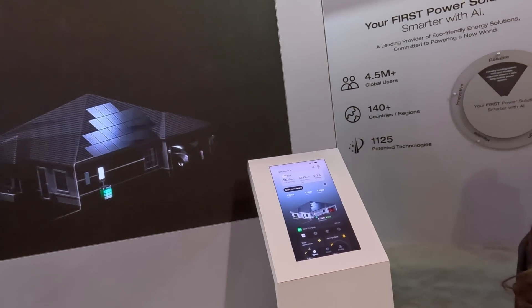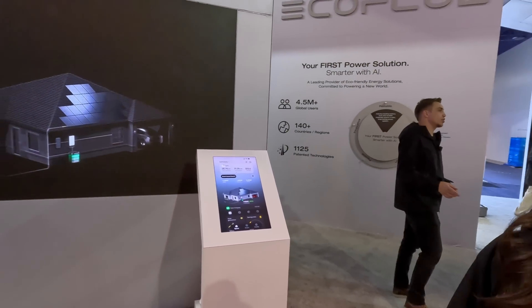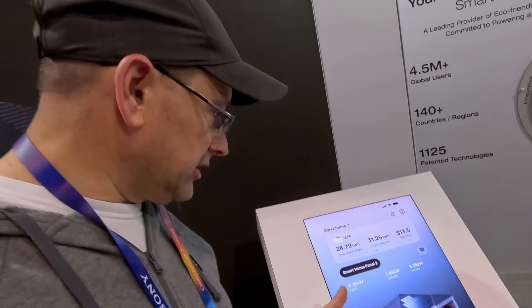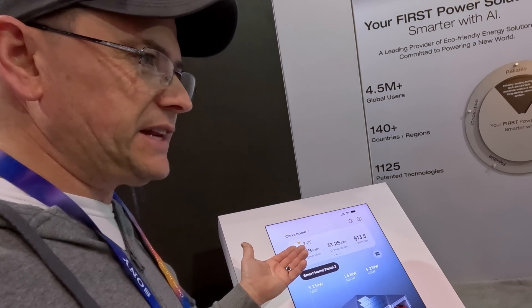We are here at CES to introduce the industry's most advanced energy management system by EcoFlow — it's called Oasis. It dives deep into your energy consumption behavior, how you use energy throughout your home. It's driven by AI — it gathers analytical information, AI makes sense out of the usage, then gives you suggestions on how to reorganize your energy consumption to save money on your electricity bill. It also has predictive weather capabilities, alerting homeowners to extreme weather and telling them what to do about it. Now we don't have to figure out what all this data means — it actually tells us exactly what to do.